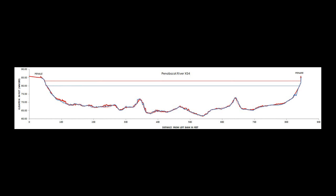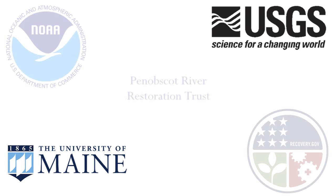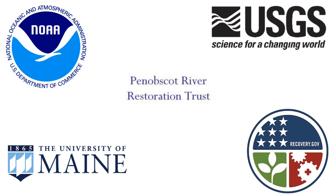Once the channel and ground points are output and meshed together, we are able to produce a plot of channel depth as a function of distance across the channel. This plot shows the results of various surveys collected before the dam is removed at one cross section. This work is a collaboration between the University of Maine and the USGS, and funded by the Penobscot River Restoration Trust through the NOAA Restoration Center and the American Recovery and Reinvestment Act.